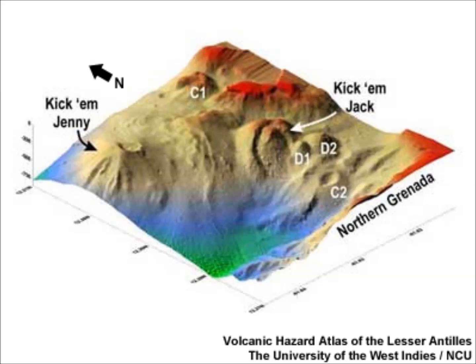A submarine volcano called Kick 'em Jenny lies beneath the waters north of Grenada in the eastern Caribbean. Two of its eruptions, in 1939 and 1965, resulted in flank collapses generating measurable tsunamis on the north coast of Grenada, only 8 kilometers away.